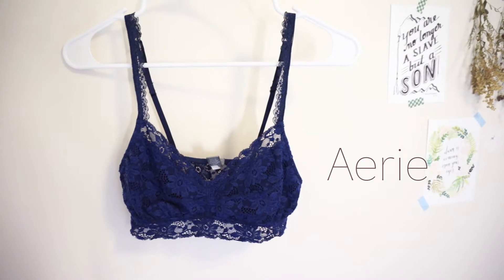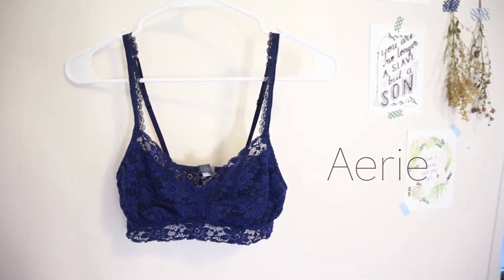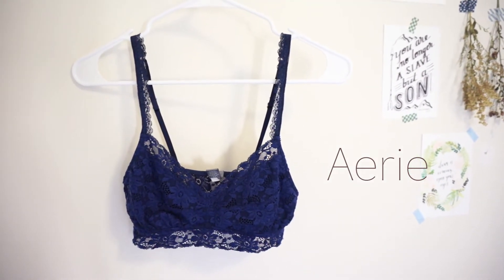The next one is an oldie but a goodie. I've been wearing this for almost four years and it's still in pretty good condition. I like this one because the strings are adjustable and it's just a classic bralette that you can wear under any big oversized t-shirt.